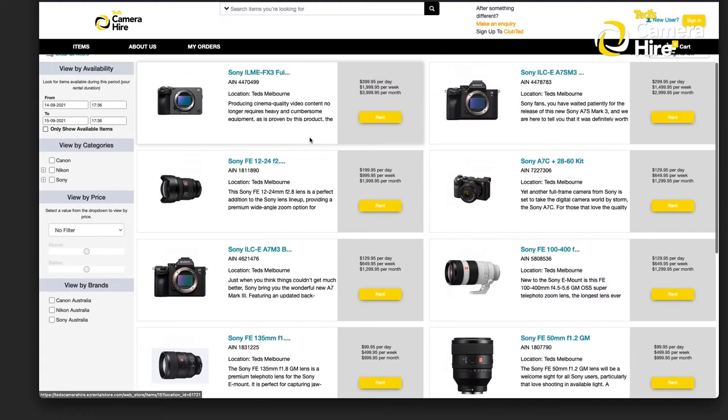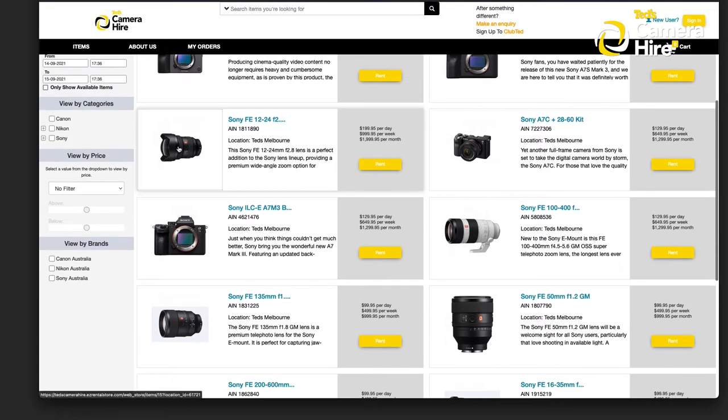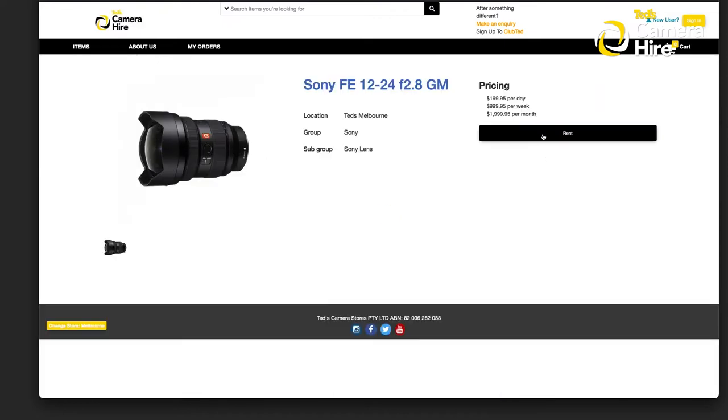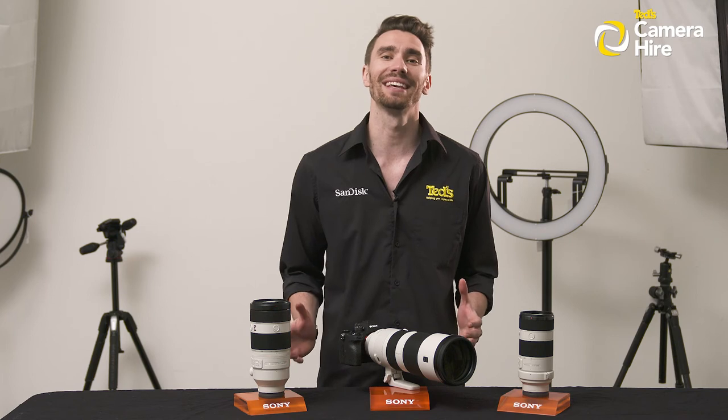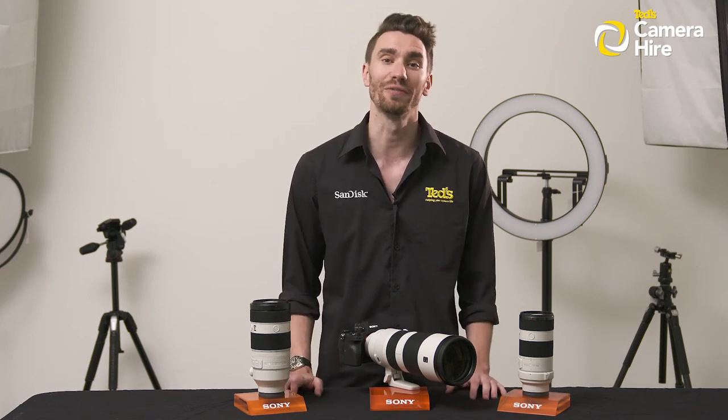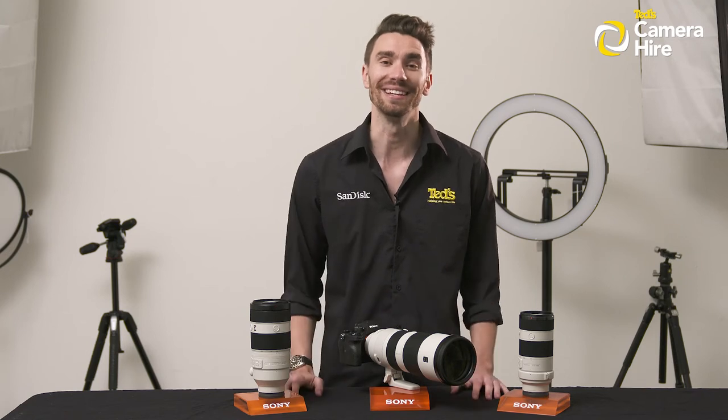There's no maximum rental time period, with equipment charged out at a daily rate and discounts available for weekly and monthly rentals. If TED's Camera Hire service sounds like it might be of interest to you and you're wondering what is required of you, well here are the nitty gritty details.